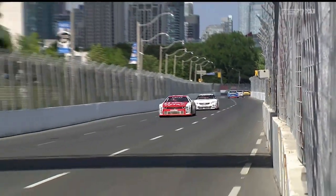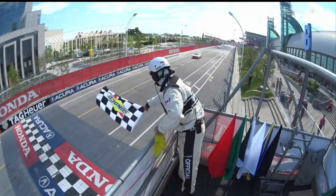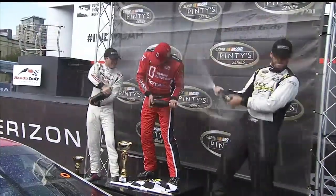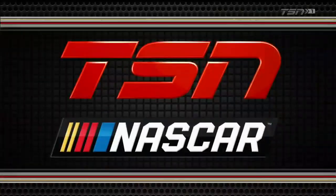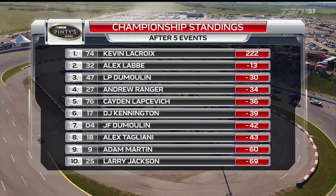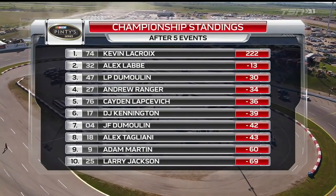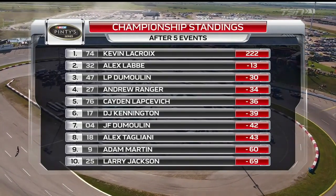Last week the tour went to its first street course, the third road course of the season. The Toronto circuit can be fast, challenging, and unforgiving. Kevin Lacroix outlasted Cameron and L.P. Dumoulin to take his third win of the season. Lacroix's winning ways along with consistency have him on top of the Pinty Series point standings. Alex LeBay holds a solid second spot, with L.P. Dumoulin third. The western swing has always been a point when drivers focus on the championship battle.